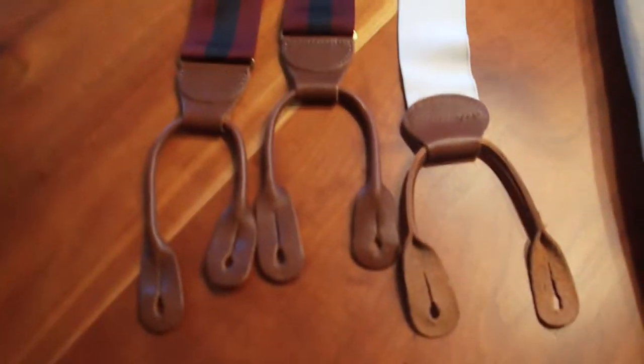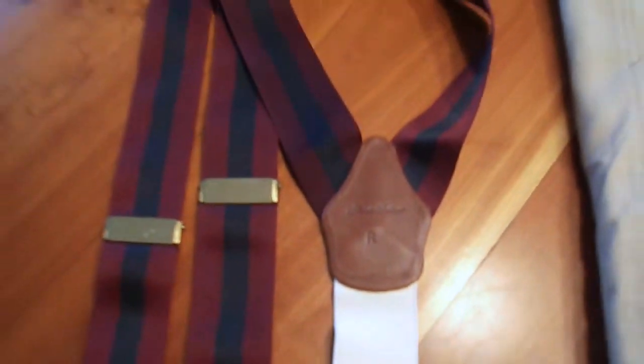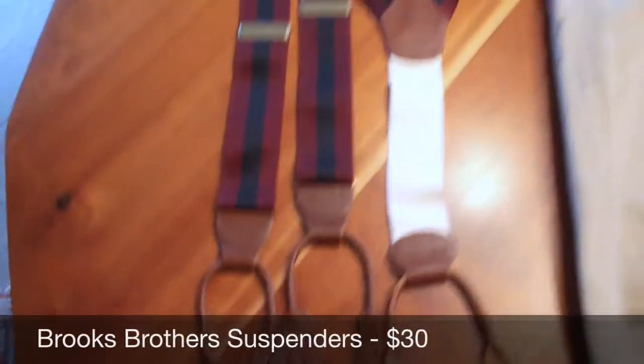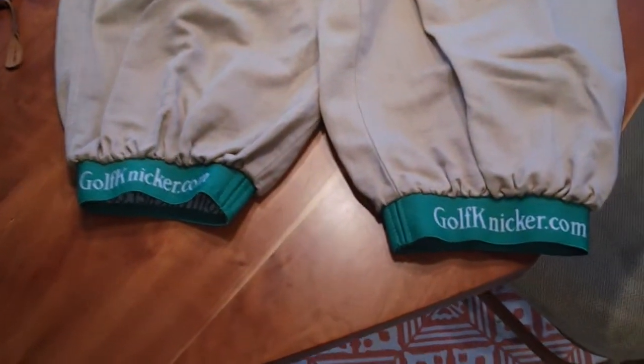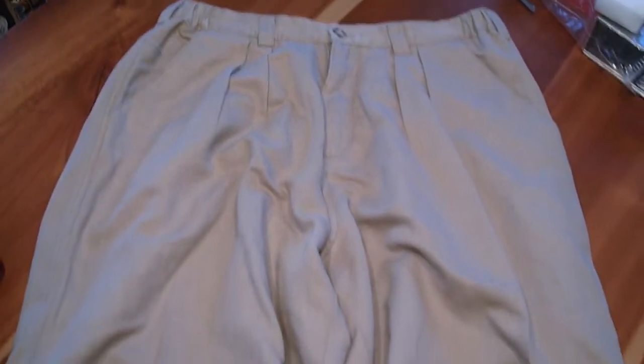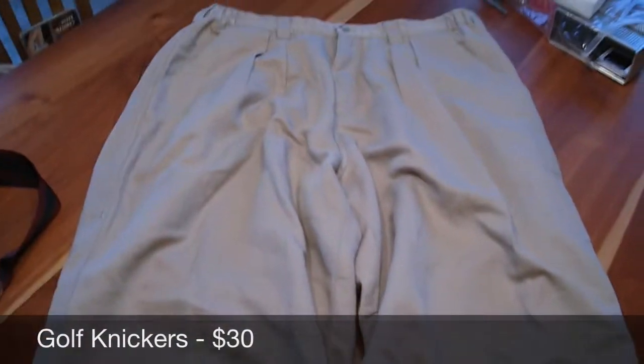Now we have this pair of Brooks Brothers suspenders with an elastic strap in the back and leather tabs — those sold for $30. And here we have a pair of golf knickers by golfknicker.com, kind of old-timey. Wear them with your argyle sweater and your tam-o-shanter, and those sold for $30 as well.